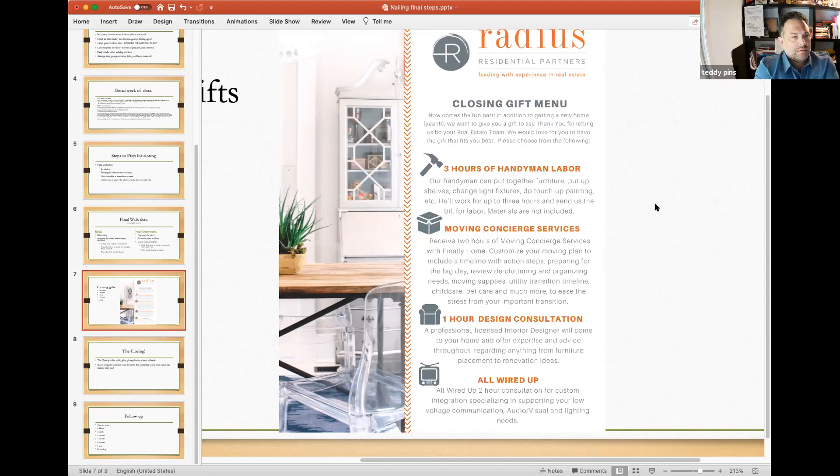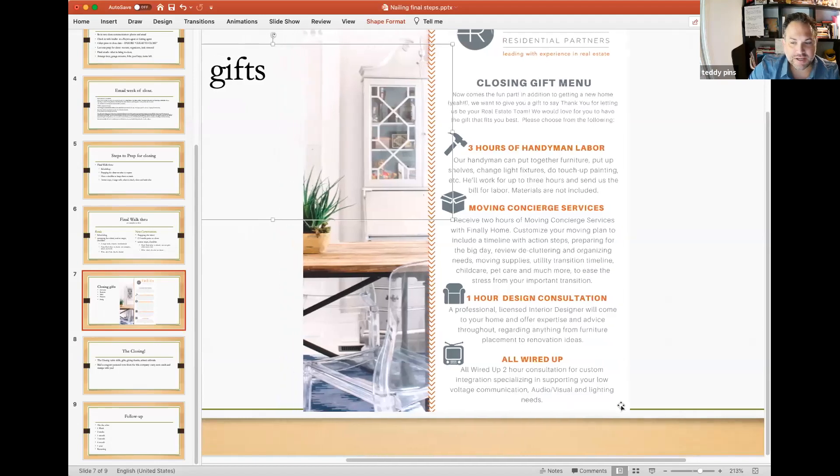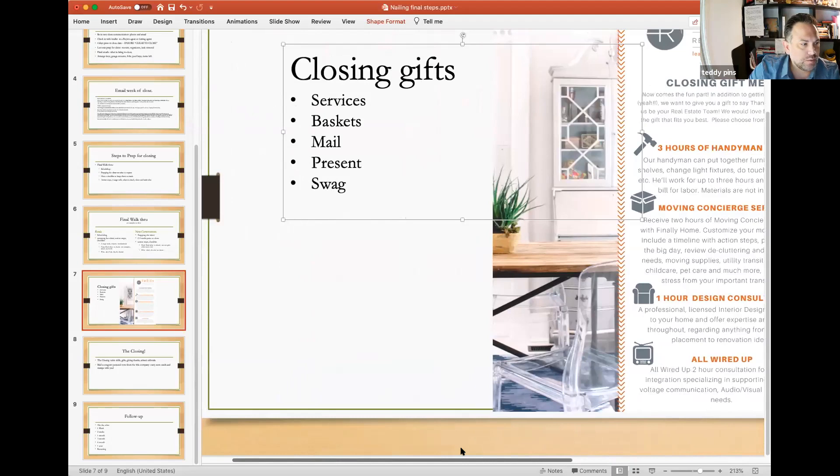On the closing gift menu: three hours with my handyman, a two-hour consultation with my moving concierge, an hour consultation with my designer, a two-hour consultation with my AV and home network integrator. If they use it, wonderful — these people just got new clients. If they don't, the gift is the thought. It's like an invitation to a party: they don't care if they come, they just want to know they were invited. My mortgage lender sends a cutting board with their name on it — people seem to like it.